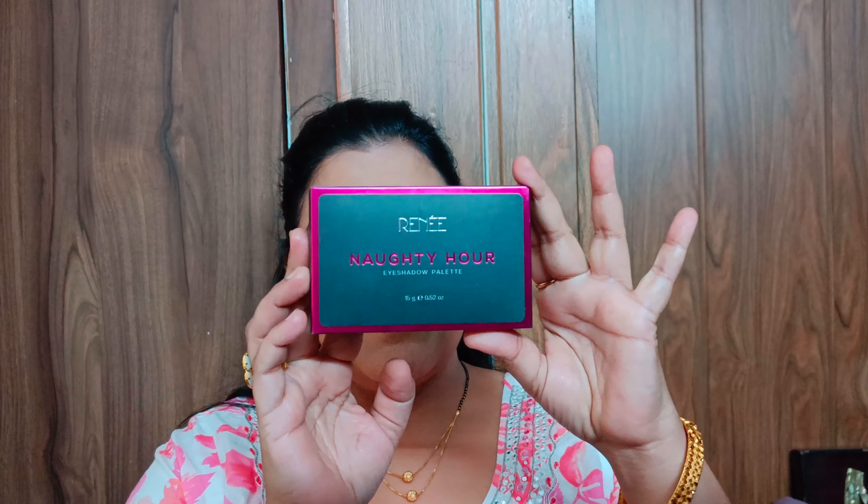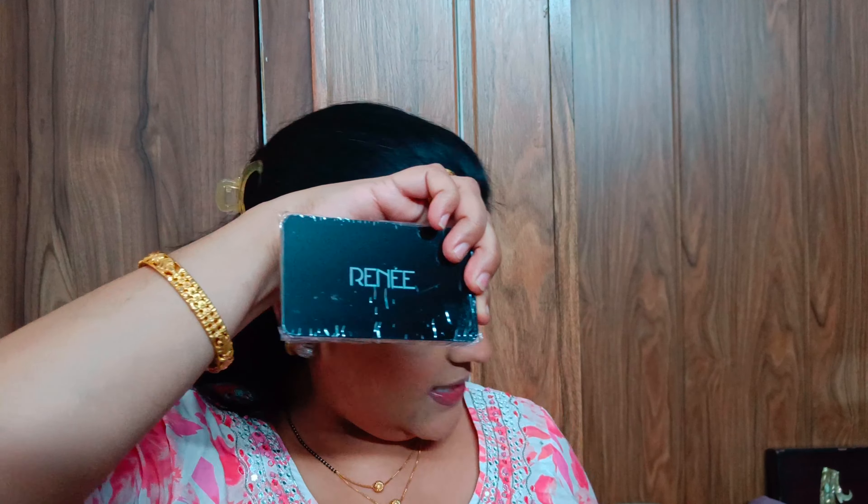Let's talk about this Rini eyeshadow palette — I have the variant 'Naughty'. The outer packaging is really nice, and the product inside is so good. When we open the palette, there's a sponge that keeps your product super secure.